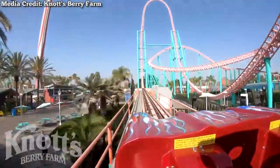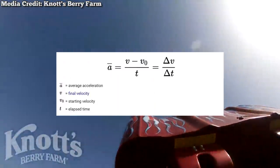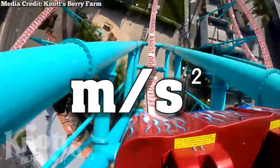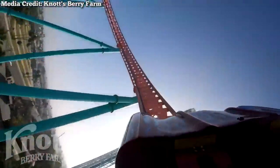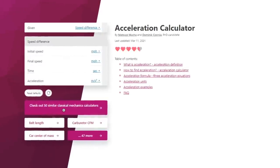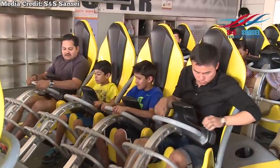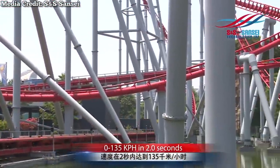Acceleration is the rate that an object goes from one speed to another. It can be calculated with this formula, which gives you a measurement known as meters per second squared, or mps squared as I'll refer to it. The higher the meters per second squared, the more forceful the acceleration. With the help of this formula and an online acceleration calculator, I was able to find the fastest accelerating roller coasters out there, and I'm going to list the top 10 fastest accelerating roller coasters ever built.